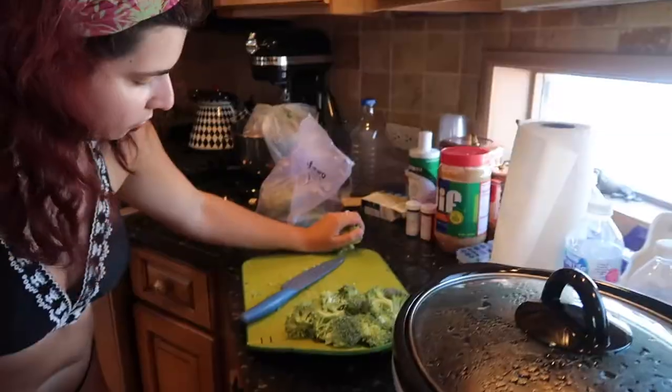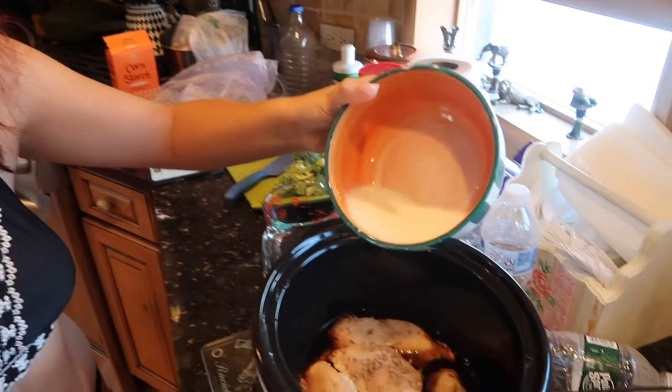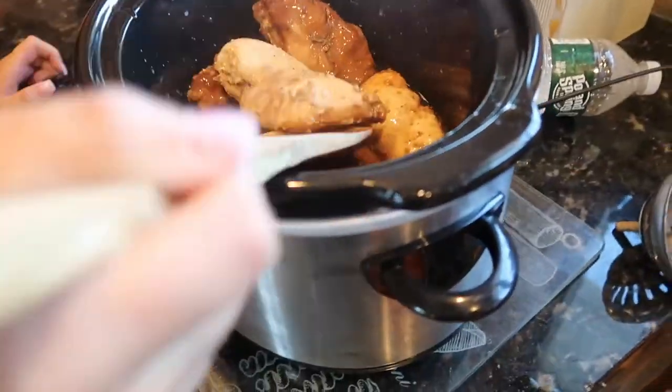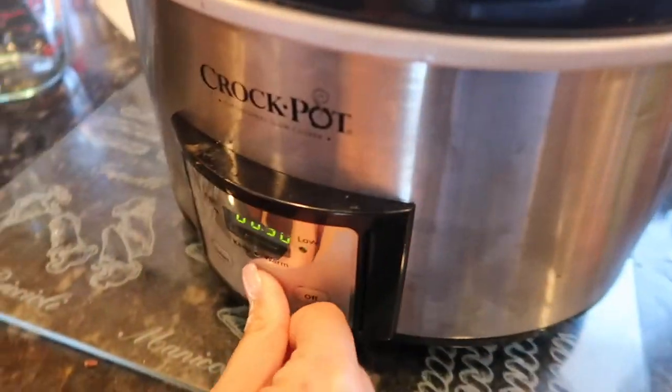We're back to the chicken — we have to start with the broccoli now. It looks great and the smell is amazing. Then I need one tablespoon of cornstarch mixed with a quarter cup of water — I'll add that mixture in to thicken it up. Then I put the lid back on and set a timer for an hour.